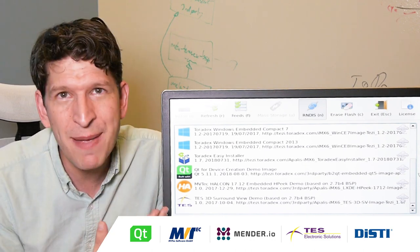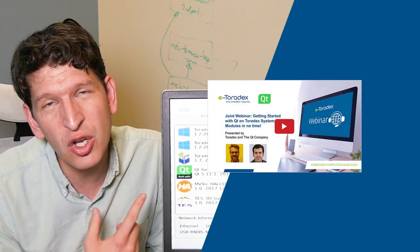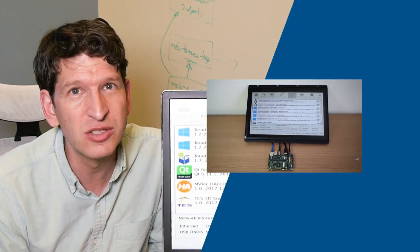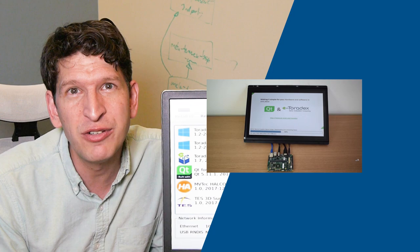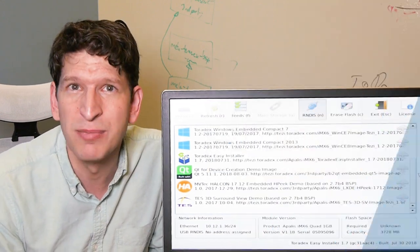For example, here we have Qt, EnvyTech, Tess, and there are many more to come. If you would like to learn more about that Qt image and how to get started with Qt, I recommend you watch the webinar on our website from last month.